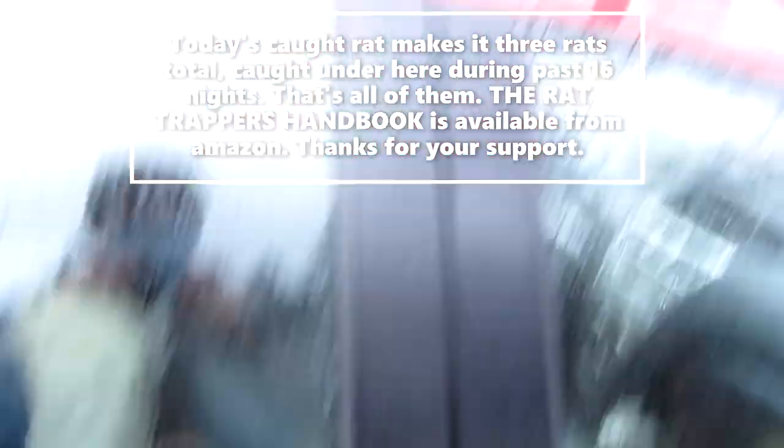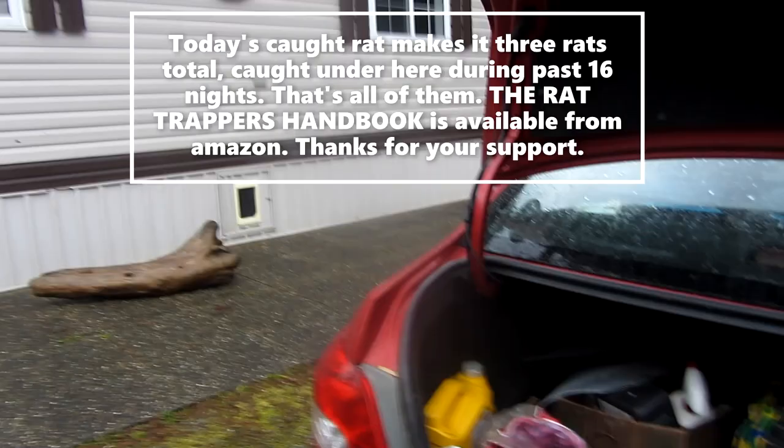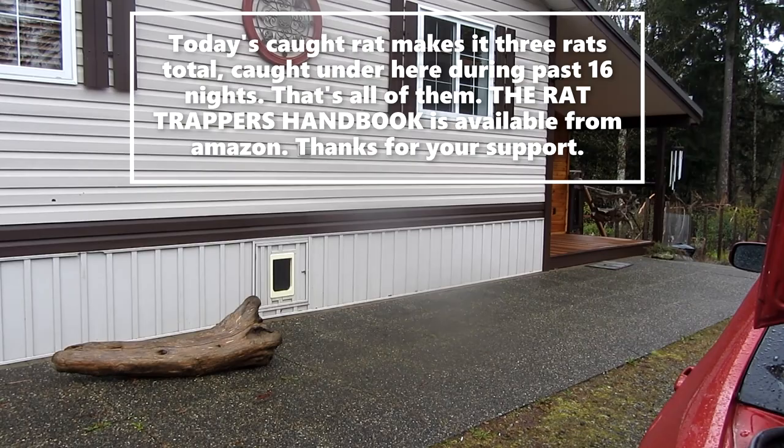Hello everyone, welcome to my channel, Greg Ross Rat Trapping Tips. It's the 16th of April 2023 and I've just been under this house again — this is my third time under there. I came about a month ago, set seven traps under there, came back after two nights and there were two big rats in the traps.